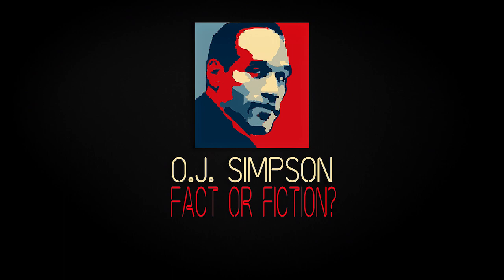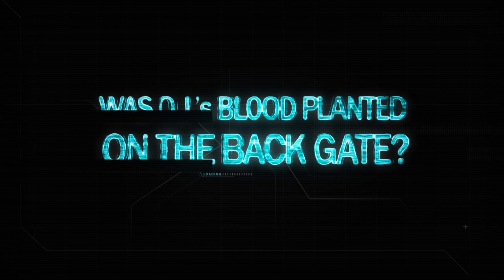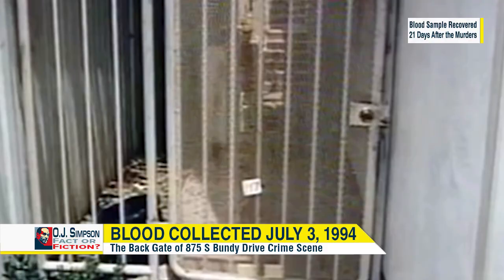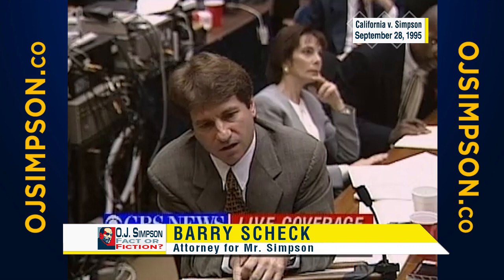OJ Simpson: Fact or Fiction? The back gate — because you know there's more. There's more of this cancer. Item 117 was the stain taken from the back gate. And you know, there was something very strange about it, wasn't there?